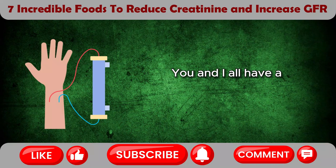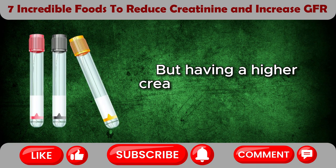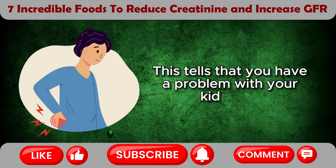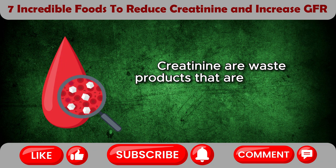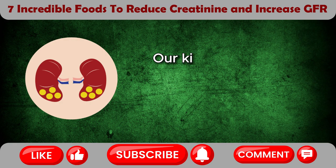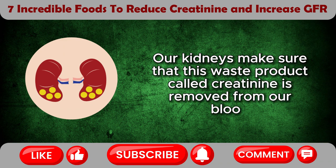You and I all have an amount of creatinine in our body, but having a higher creatinine level is where the problem is. This tells that you have a problem with your kidneys. Creatinine are waste products that are produced by our muscles which are found in our blood. Our kidneys make sure that this waste product called creatinine is removed from our blood.